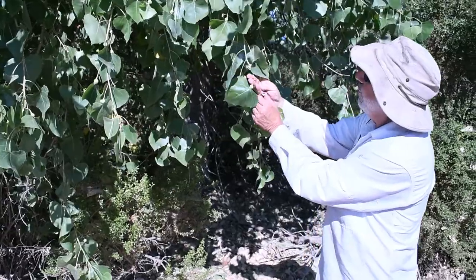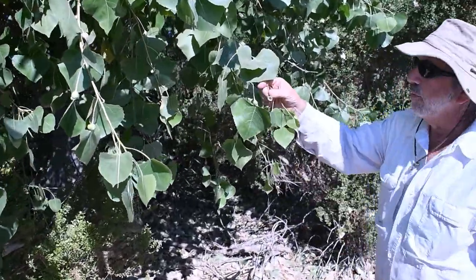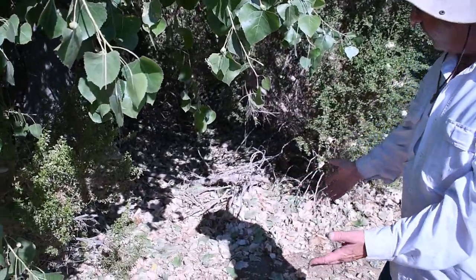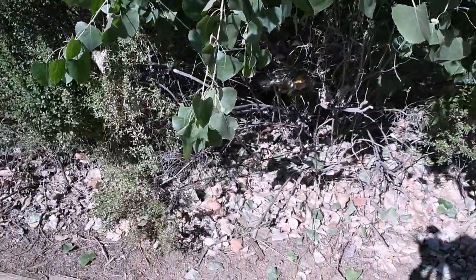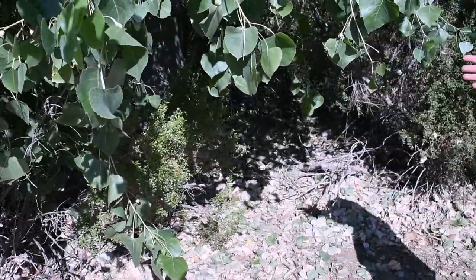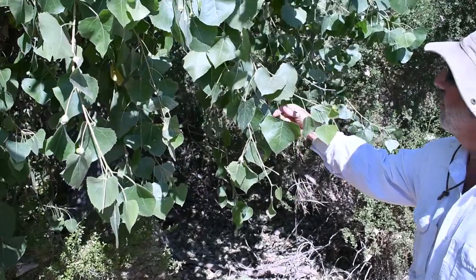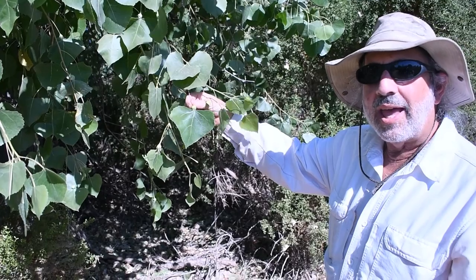When a cottonwood tree is afflicted by these — you can see it even dropped a leaf here, and you can see the remnants of the group there. The tree has a defensive mechanism: it drops all of its leaves. So in the middle of July, where we are now, we see fall leaves on the ground because this cottonwood and a few others around here have been infected by the cottonwood gall aphid.